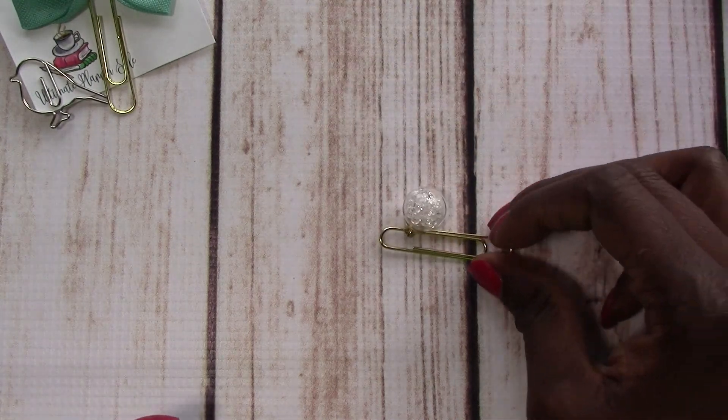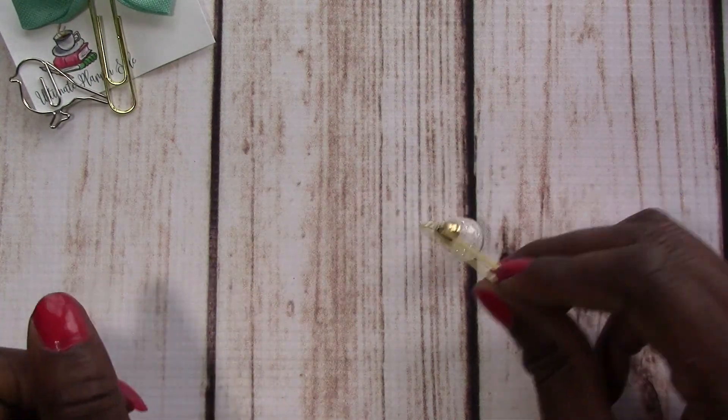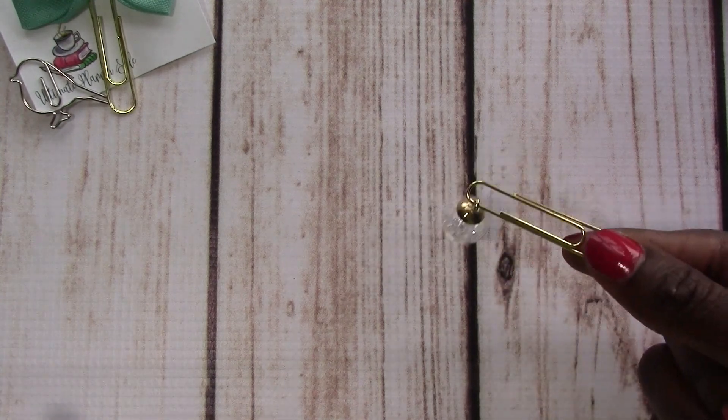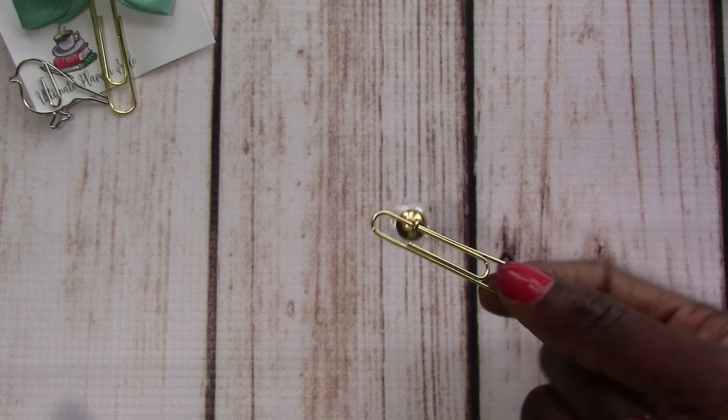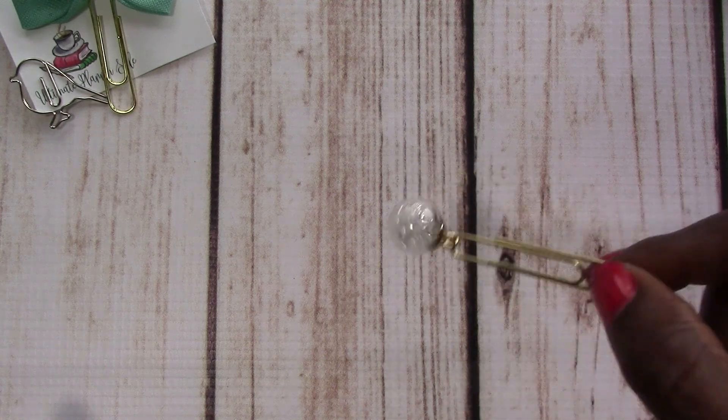Next we have the Dangly Globe, which is just one of my favorite purchases. Because the fact that it dangles to me just makes it fun. It's a really simple clip, but... I can have fun with that all day. I think that's very cute.